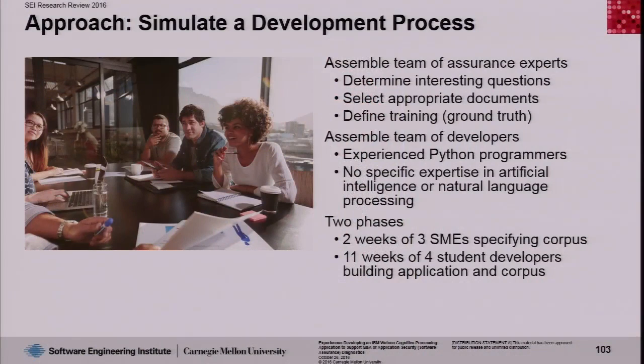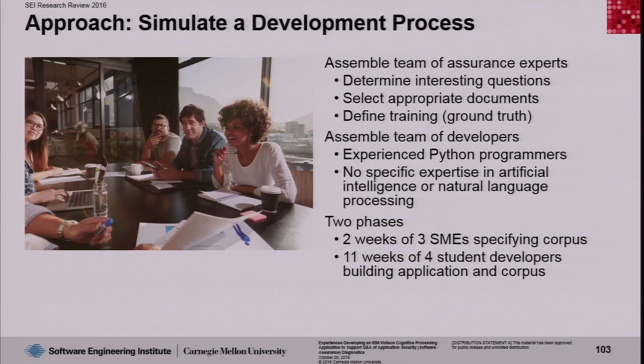To accomplish this, we basically pretended to be a development environment. We put together a team of assurance experts — that's what my folks do for a living — and a team of Python developers, a common skill at CMU, though not because there's anything special about Python. We purposely did not pick specialists in NLP or AI; we wanted good programmers at roughly the undergraduate level, plus one graduate student. There were two phases: about two weeks of effort from three subject matter experts organizing information and formulating questions, and 11 weeks of undergraduate and graduate student developers who built the application and the corpus.